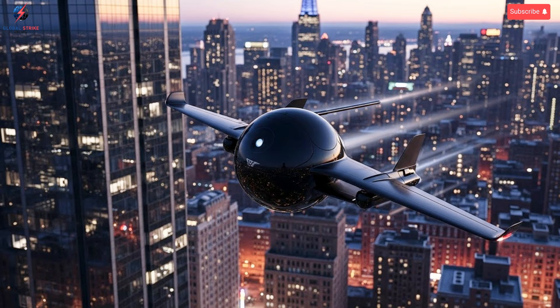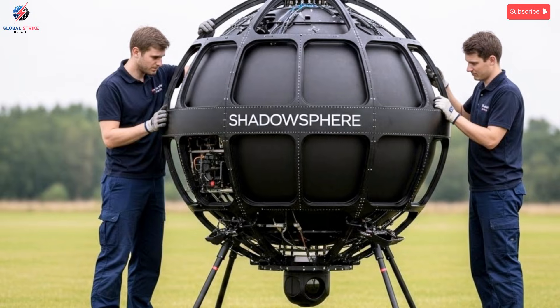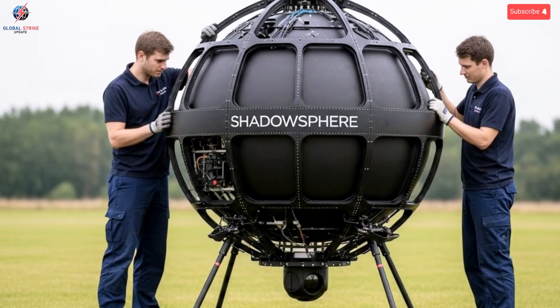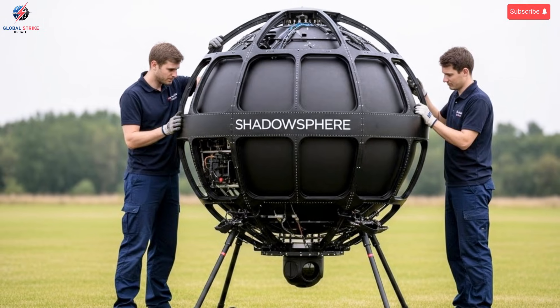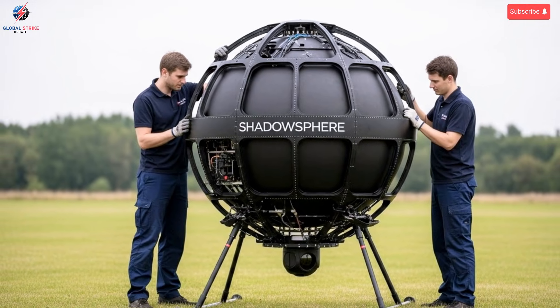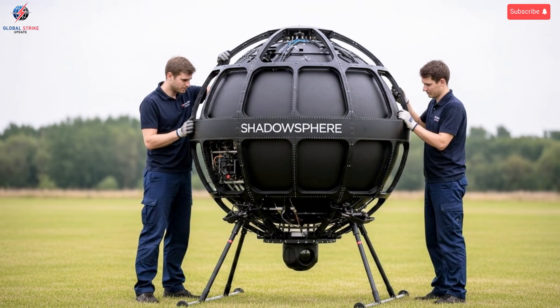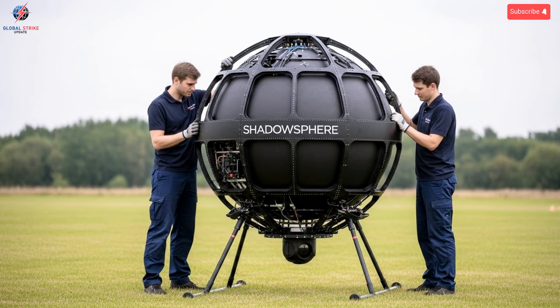The drone's performance under simulated high-intensity scenarios further underscores its superiority. It can track multiple aerial and ground targets, coordinate with interceptor systems, and execute complex strike missions autonomously. Its rapid decision-making algorithms prioritize high-threat targets and adapt to environmental or tactical changes without delay. This ability to operate effectively in high-pressure, unpredictable conditions demonstrates the drone's reliability and resilience, highlighting the effectiveness of autonomous decision-making in modern combat scenarios.